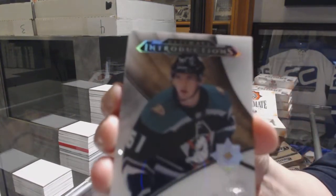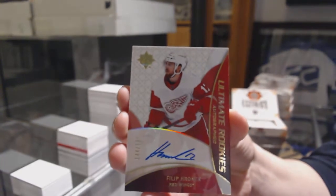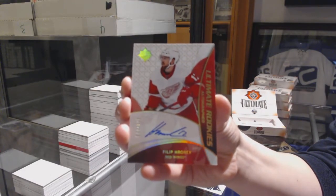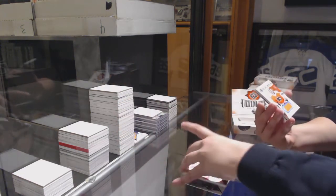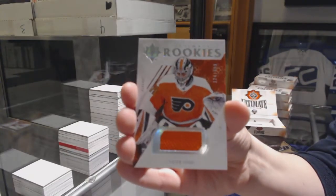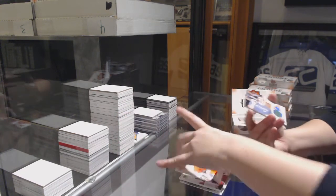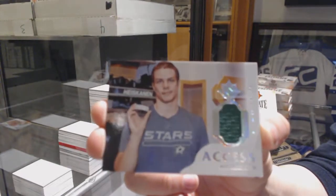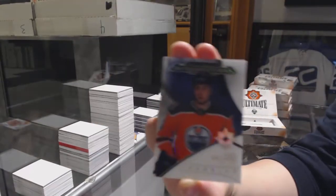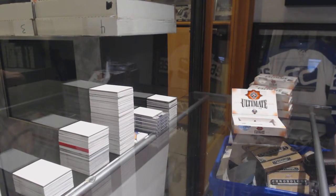We've got a Troy Terry Introductions Ultimate Rookie Retro Auto, number to 175 — Phil Adronick. We've got a rookie jersey, number to 399, Carter Hart. We've got an Ultimate Access jersey of Miro Heiskanen, and Introductions of Evan Bouchard for the Edmonton Oilers. All right, first pack's not bad.